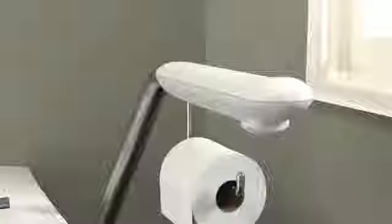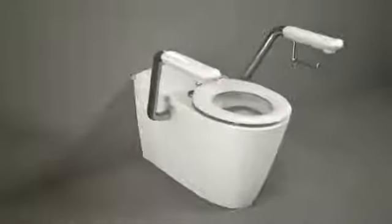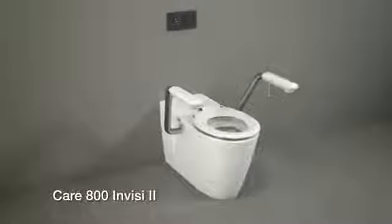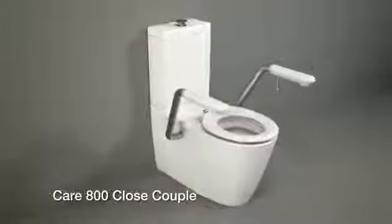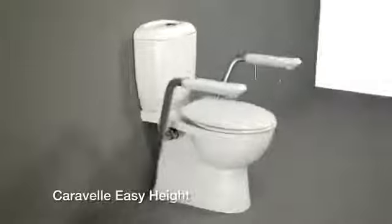Ergonomic hand grips are incorporated for maximum comfort as well as easy access to the toilet roll holder. The Karoma armrests are available with the Care 800 Invisi 2, Care 800 Close Couple, Opal 2 Easy Height and the Caravel Easy Height.